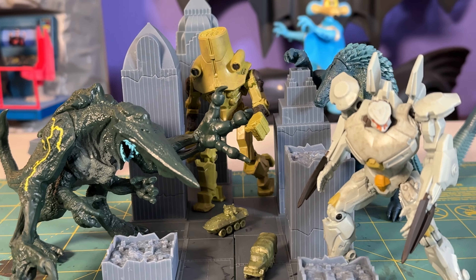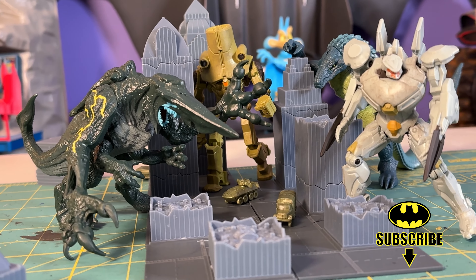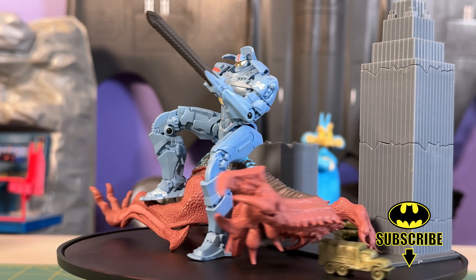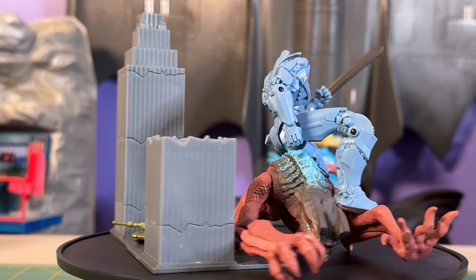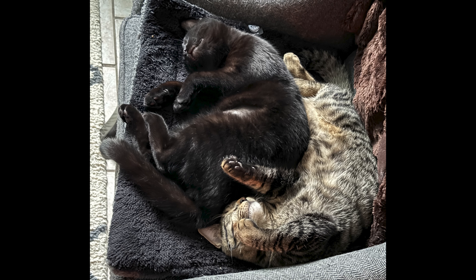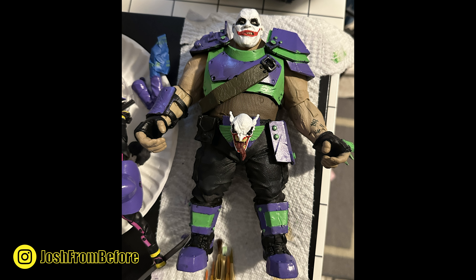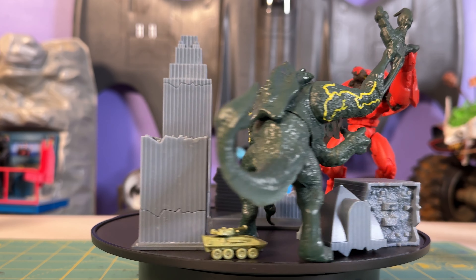Hey everyone, this is Josh, and I'm here with McFarlane Toys' new line of Pacific Rim four-inch scale figures. These were sent over to review by our friends at McFarlane Toys. It's been a minute since I've done a full length review - I've had a lot going on, got two new cats, been putting work into the next issue of my comic, and chipping away at new customs. I've missed you all and will have new reviews and end-of-year stuff coming soon.